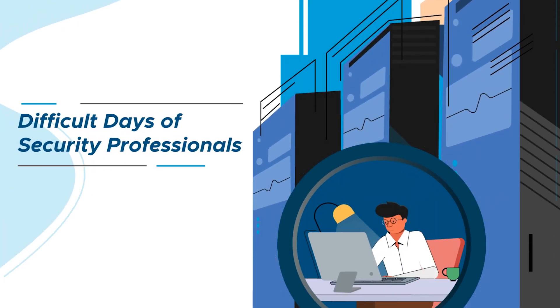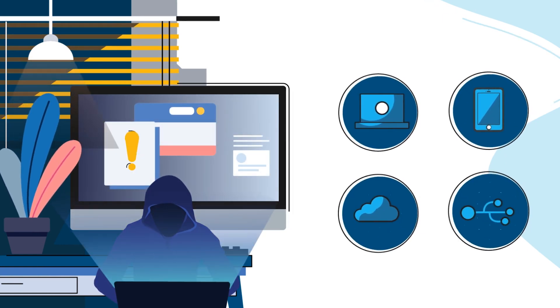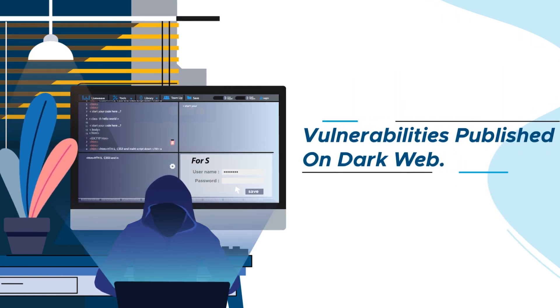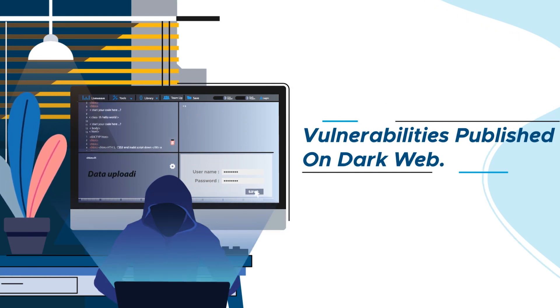Today, security professionals have a difficult job. The malicious actors are getting sophisticated, and the attack surface is expanding. In this new world, how do you know if anyone is trading your data on the dark web? Has anyone posted your vulnerabilities for all to exploit?